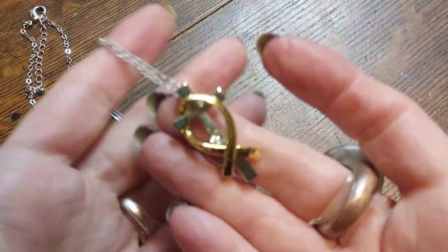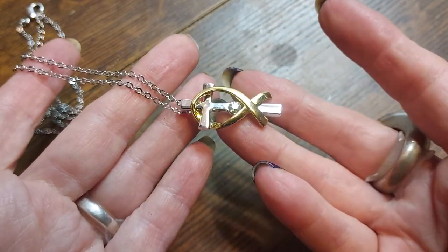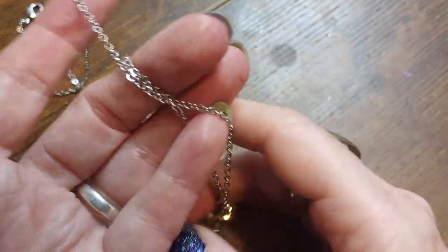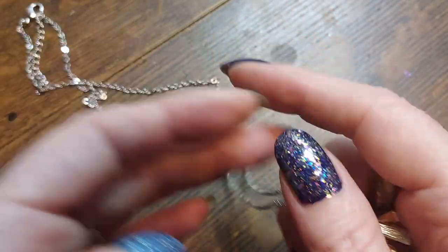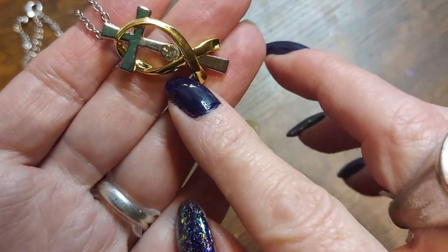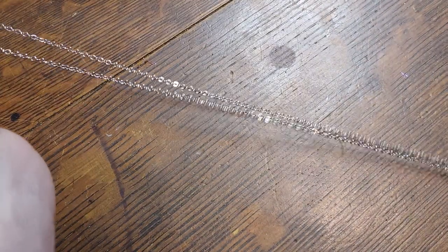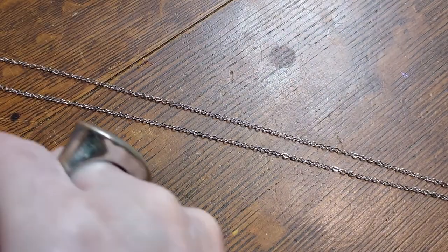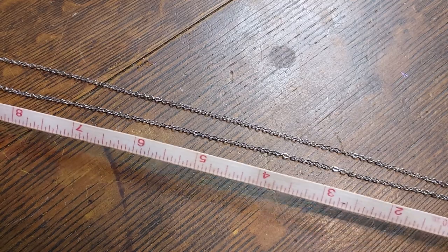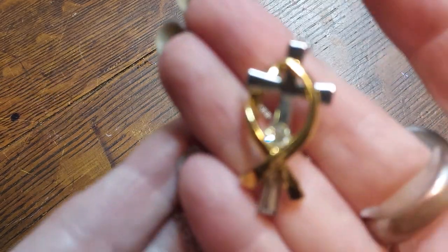We have a cross with a diamond — well, I don't think it's a diamond, it looks like it's steel, stainless steel — yep, with gold plating and a little stone. Let's see what we've got for length on this one. Oh — 20 inches. Very nice.